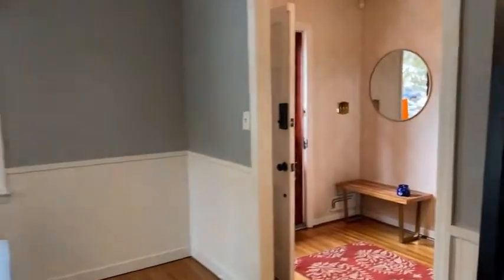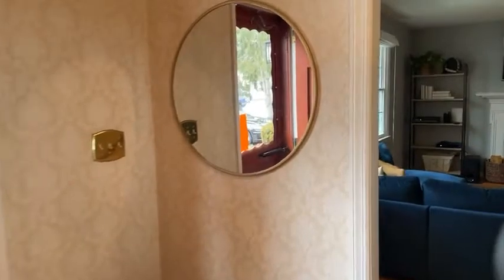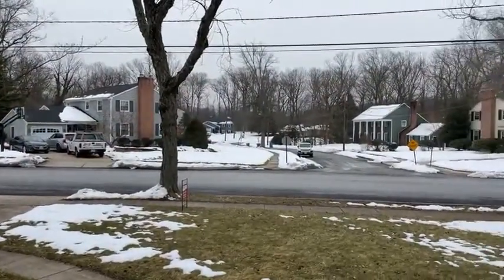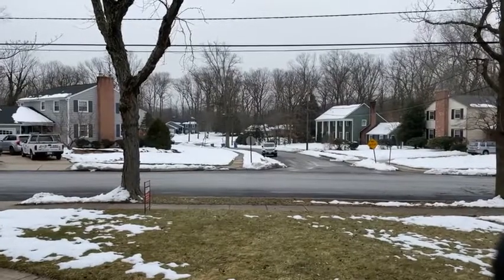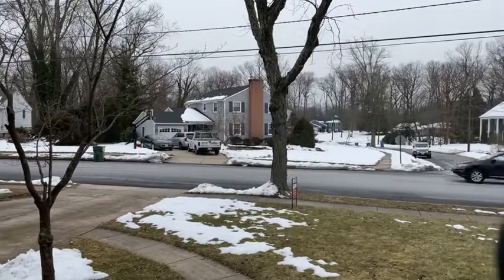I want to stress that it's move-in ready, I want to stress that it's well maintained. This is the view out the front door — how pretty — that's a cul-de-sac across the street. We're on the iconic Coverbridge Road.